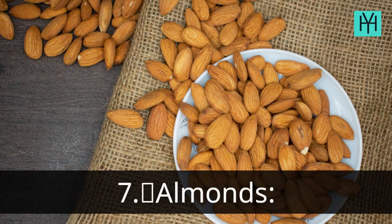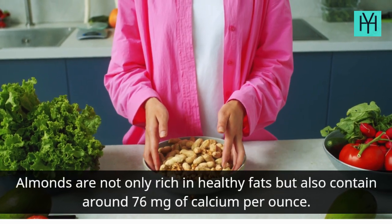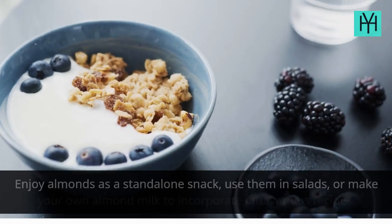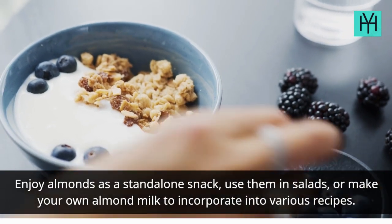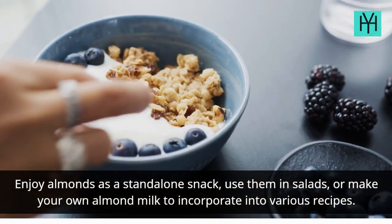Number 7: Almonds. Almonds are not only rich in healthy fats but also contain around 76 mg of calcium per ounce. Enjoy almonds as a standalone snack, use them in salads, or make your own almond milk to incorporate into various recipes.